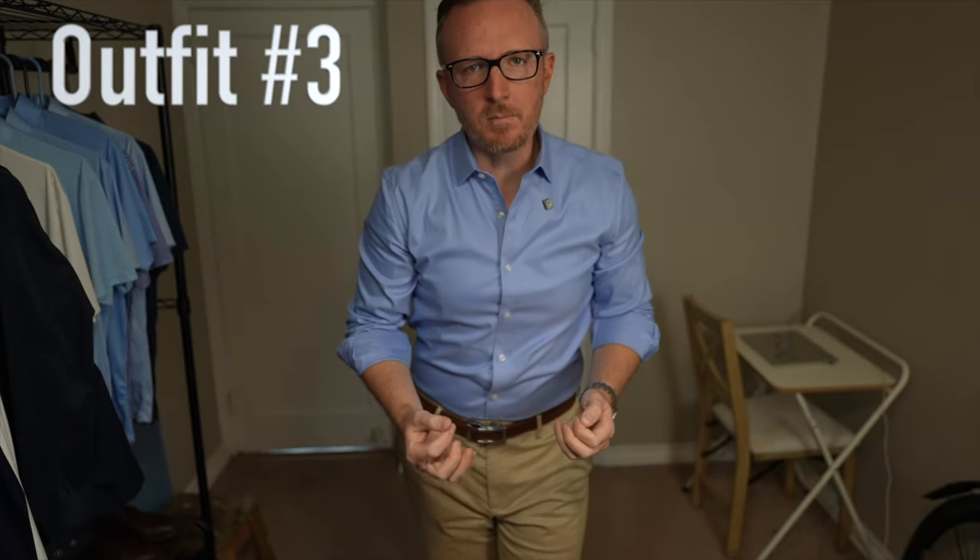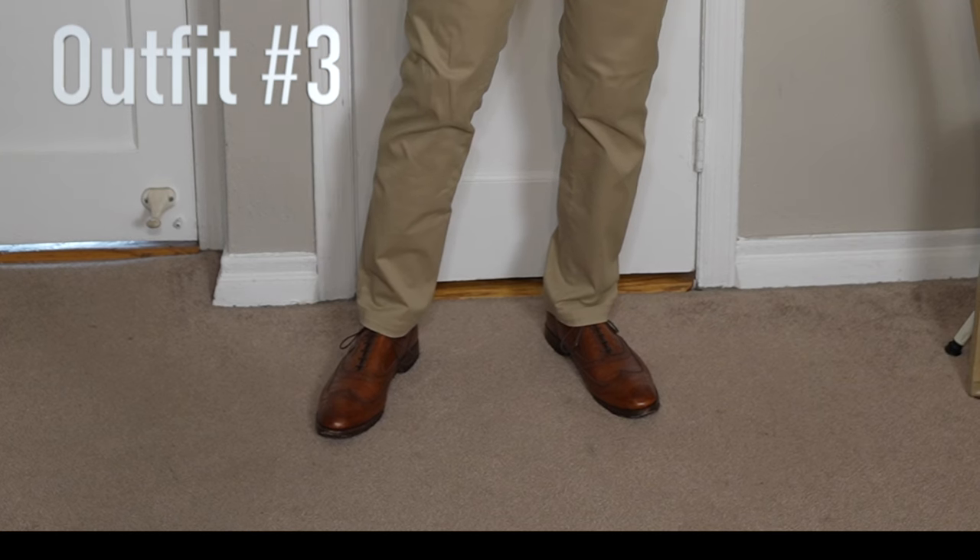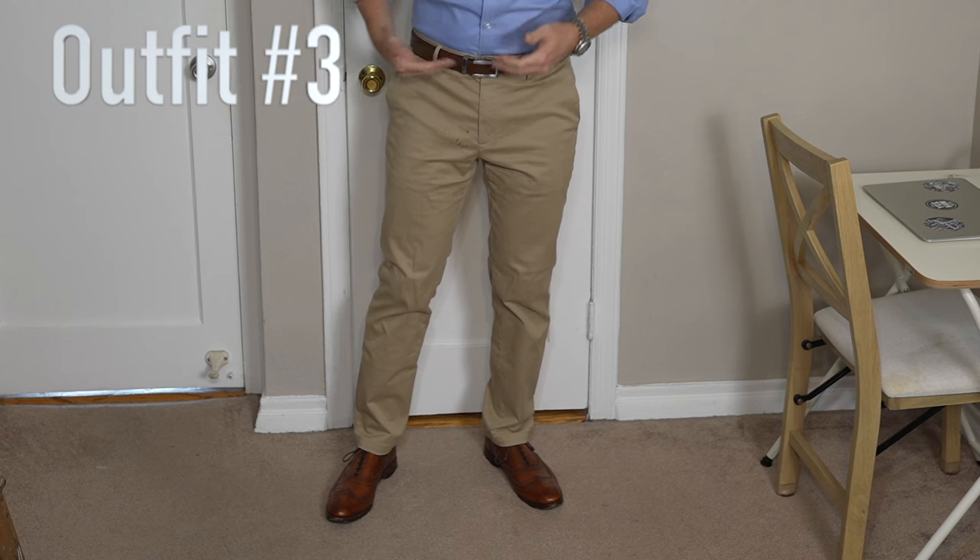For this next outfit we're going a bit more classic: a light blue dress shirt, khaki colored slim fit chinos, nice brown dress shoes with a matching brown belt. I find that khaki chinos are almost always going to be a better option than navy blue chinos, since most of us are going to be wearing dark wash denim and the navy chinos are going to look very similar to that anyway. The lighter colored khaki is actually brightening this outfit a lot more and it just blends easier.